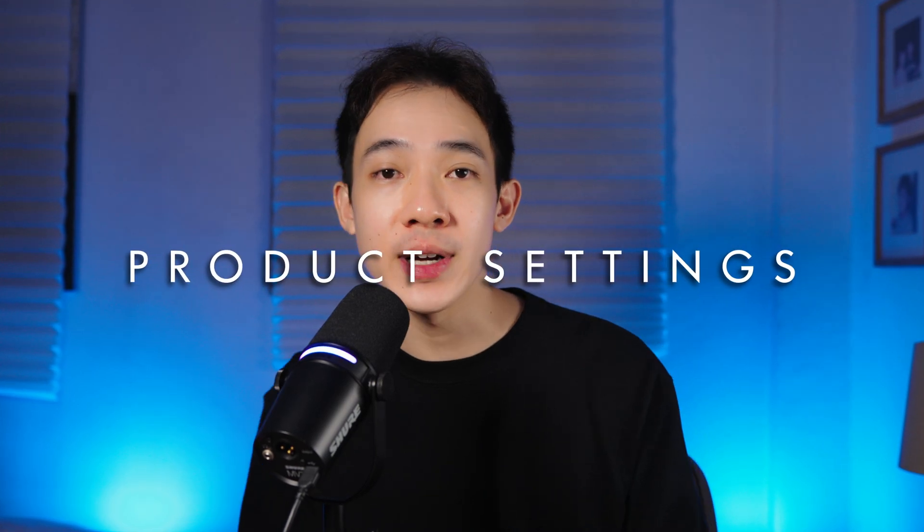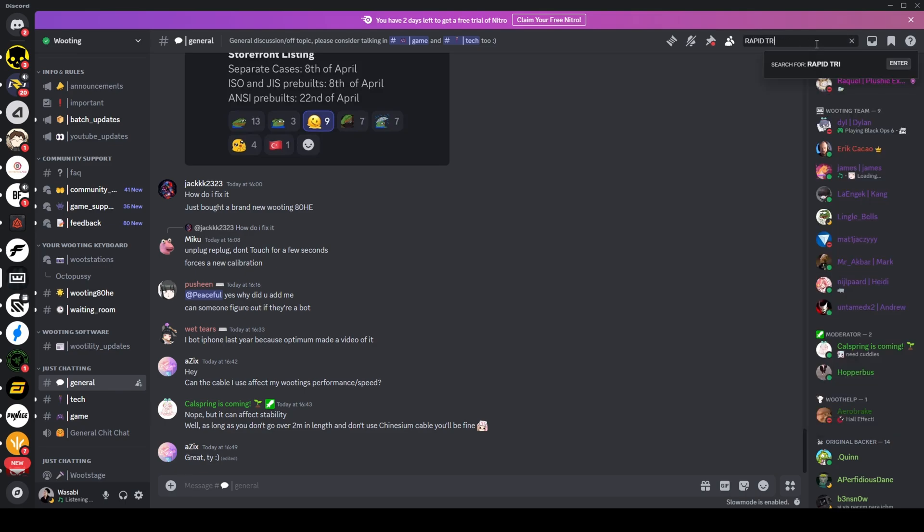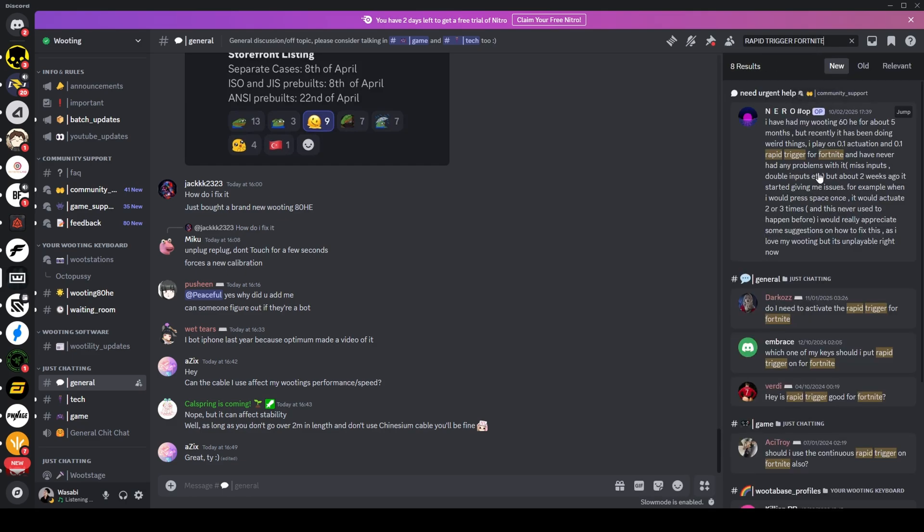Up next — where do I look for product settings? For this part, let's use Wooting as an example. Gaming keyboards today, especially Hall effect keyboards, have a lot of customizability, and new users may struggle with figuring out the best configurations for games like Valorant, Overwatch, and Fortnite. Some people just want a relevant setting they can start with and adjust from there. The first place I'd look is Wooting's official Discord server, where many users share their custom settings and sometimes their profile codes. Before asking, make sure to use the search function to find past discussions and avoid repetitive questions.